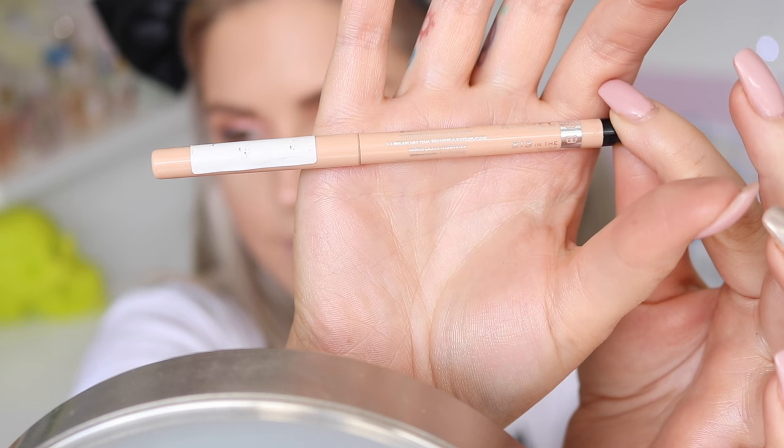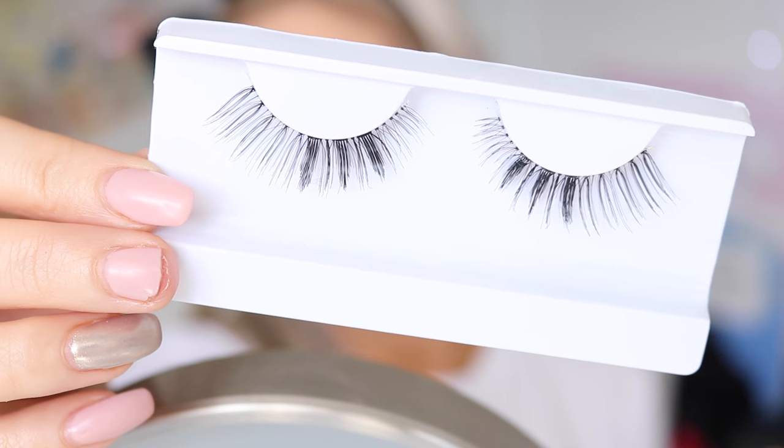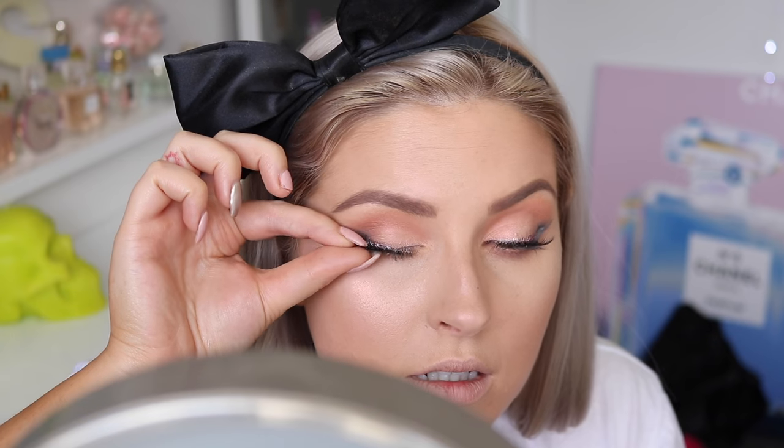Next up I'm going to line the waterline with Rimmel Exaggerate eyeliner — this is my favorite nude eyeliner. Then I'm going to put on some false lashes; these are the Gold Digger style. Because I'm wearing silver eyeliner rather than dark eyeliner, I'm taking a lot of care and spending a little bit more time to get them really really close to my natural lashes so there are no gaps.